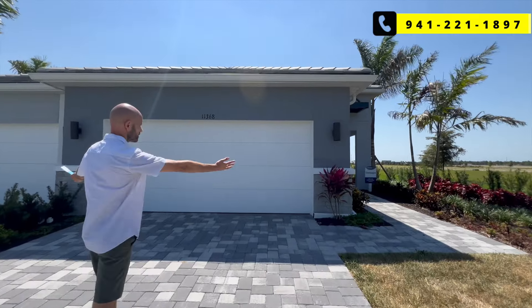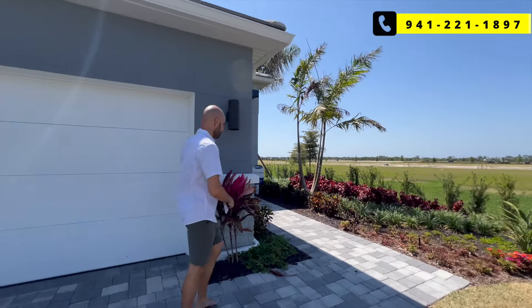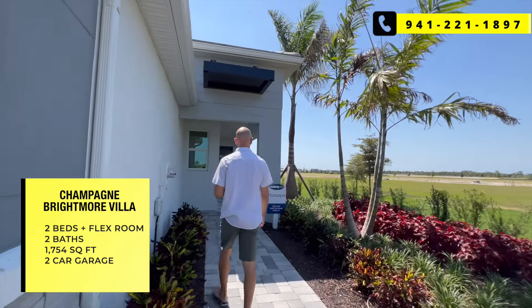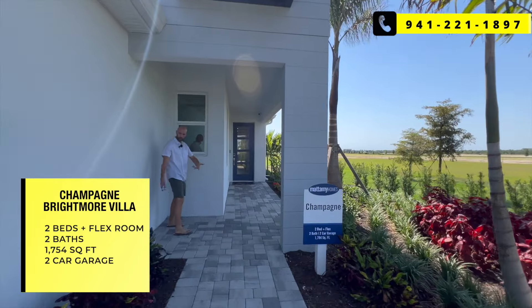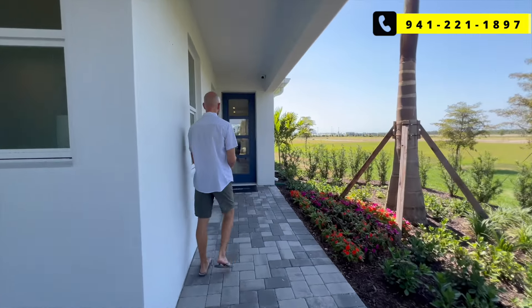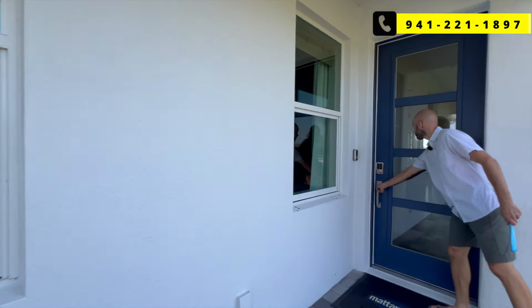The next model is Champagne. Similar outside — it's connected to the other one — but the interior is different. This is a two bed plus flex, two bath, two car garage at 1,754 square feet. As you can see, this side is different — you get a little more of a walkway into the home, and it's a long walkway. You'll see what's behind those walls.